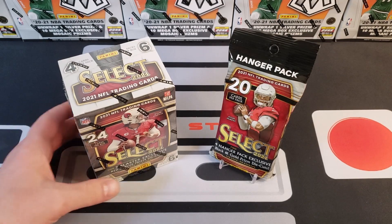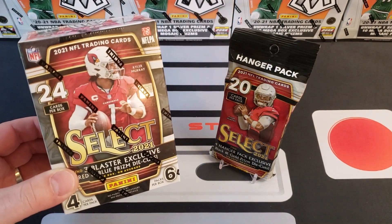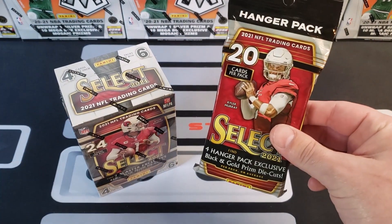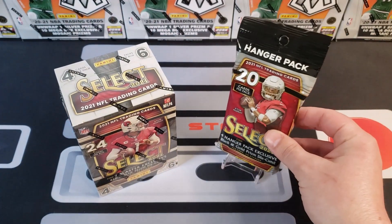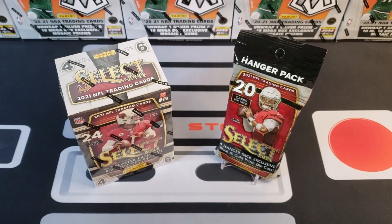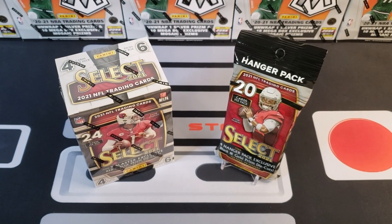The first winner will get the 2021 Select blaster box and the second winner will get a 2021 football Select hanger box. You're going to get the red and blue prisms in this one, and the black and gold prism die cuts in this one. Thank you guys so much for watching and we'll see you in the next video — good luck in the giveaway!